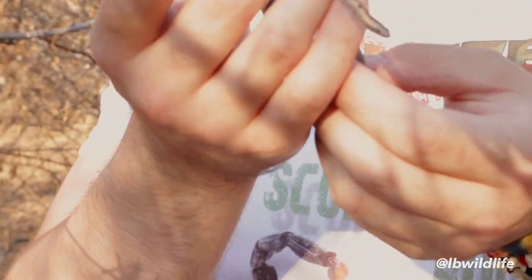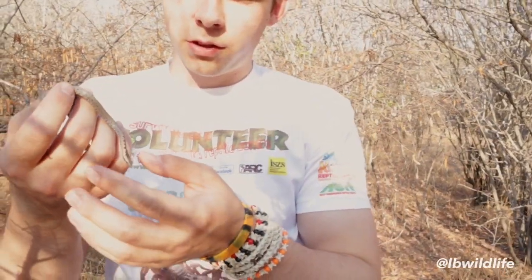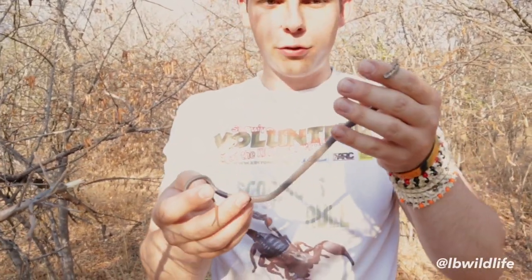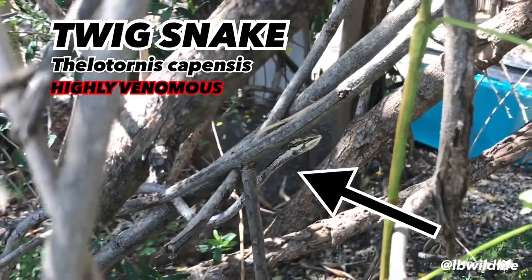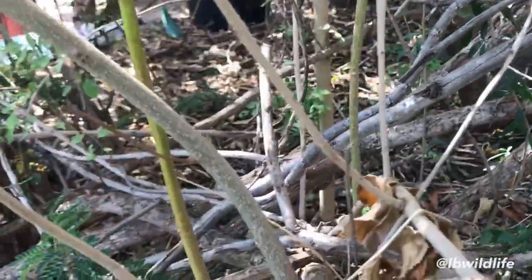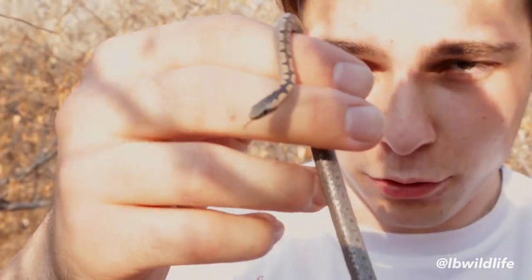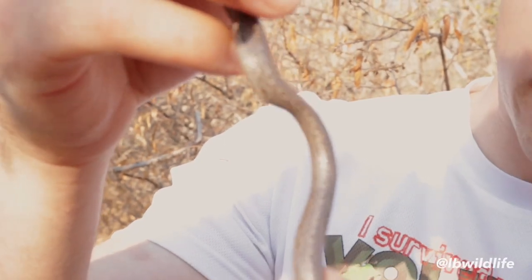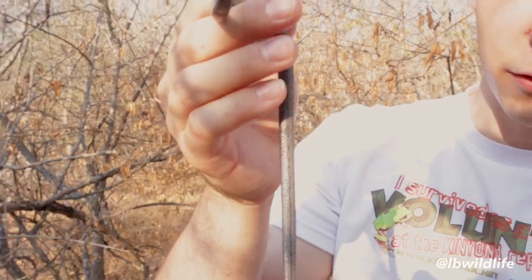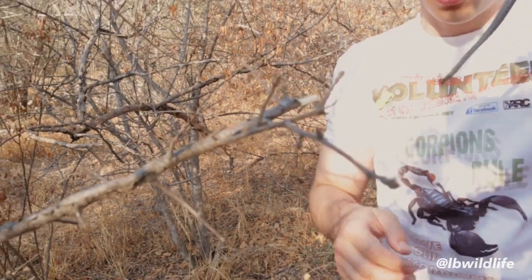We call this an eastern bark snake in the Limpopo area. It almost looks like a twig snake — if you look at the color here and you don't even see the head, you might think it's a little twig snake. That's why I wasn't even sure when I saw it. It might also have looked like a reticulated centipede. Even look at the belly — it looks just like a stick. Usually the belly of snakes looks different from the rest of the body, but this one is just cryptically colored all over.